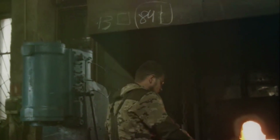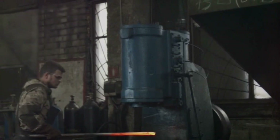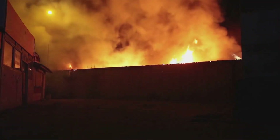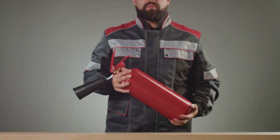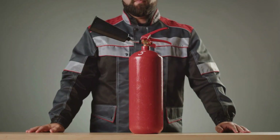But their importance doesn't stop at the domestic front. In commercial settings, the presence of fire extinguishers is even more crucial. Large buildings, factories, and warehouses are often stocked with materials that can easily fuel a fire. Add to this the high density of people, and the potential for disaster is all too clear. Fire extinguishers in these environments not only help to prevent property damage but also play a vital role in ensuring the safety of individuals present. However, the mere presence of a fire extinguisher is not enough — it's just as essential to know how to use one properly.